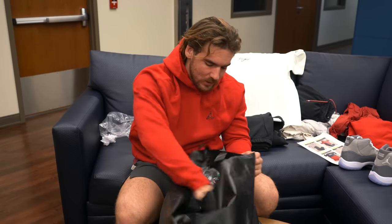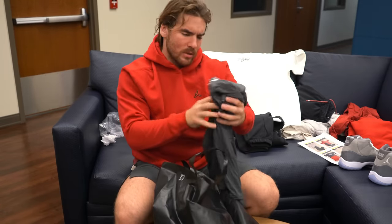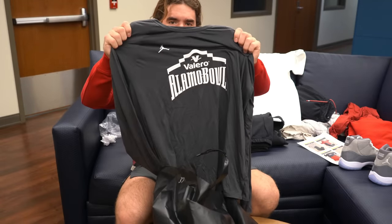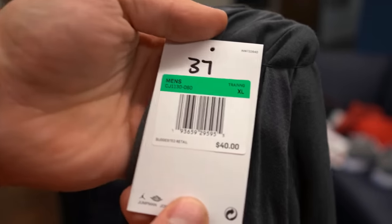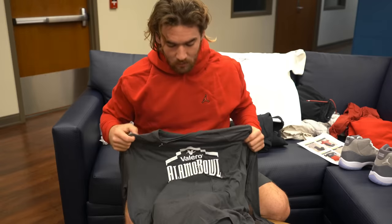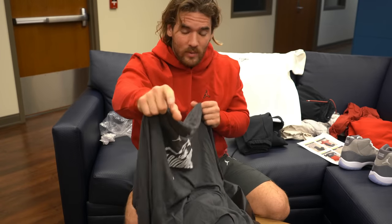The next item is a shirt — it says 'Alamo Bowl.' That's pretty sweet — Jordan made a custom Alamo Bowl shirt. This is a $40 shirt; there's my number on it too from the equipment guys. We can only imagine if we went to the playoffs what we would get. Lord willing next year we go to the playoffs — Coach Venables is the new head coach and our team's feeling good. It'd be great to win this game against the Oregon Ducks too.